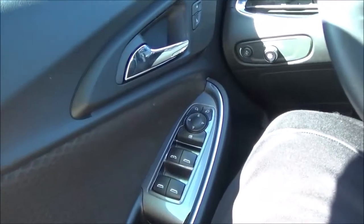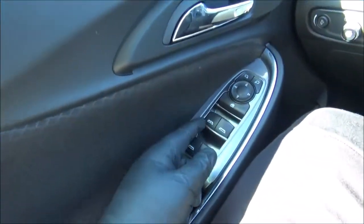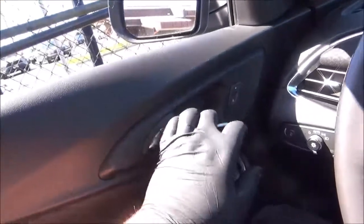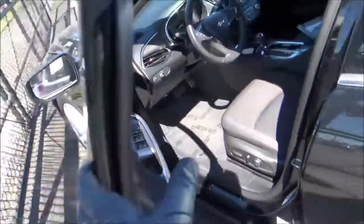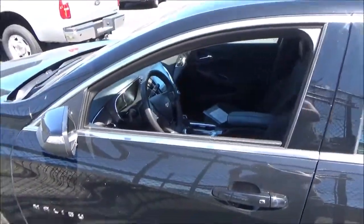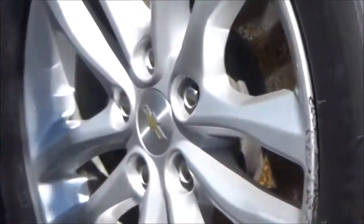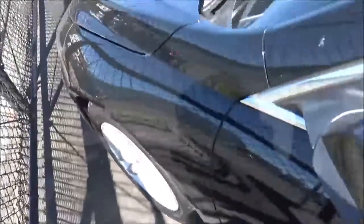With that said, we'll go ahead and roll down the driver's window and take a look at the engine. The driver's window is fully automatic, while the other three are just automatic down. The LT trim adds these 17-inch, five-split-spoke aluminum rims. The LT can also be had with a set of 18-inch alloys.